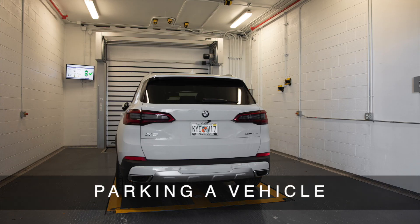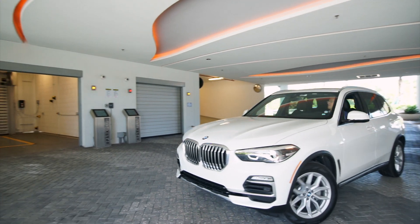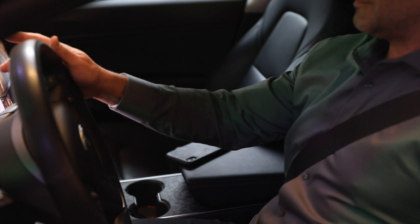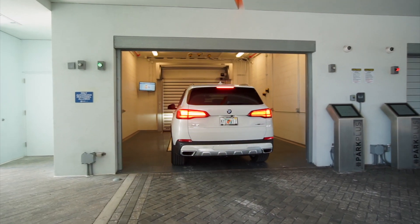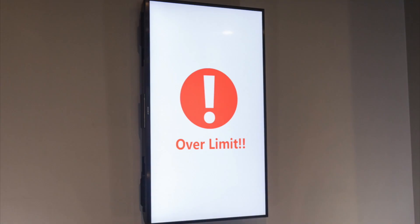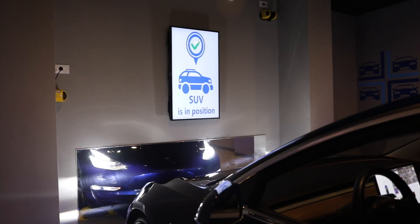Parking a vehicle. Before the driver enters a loading bay, any passengers should exit the vehicle in the garage entrance area. Only the driver should enter the loading bay. The driver drives into the loading bay with care, avoiding distractions and following the guidance display to align the vehicle correctly. The system will detect if a vehicle is parked too far to one side or too far forward.